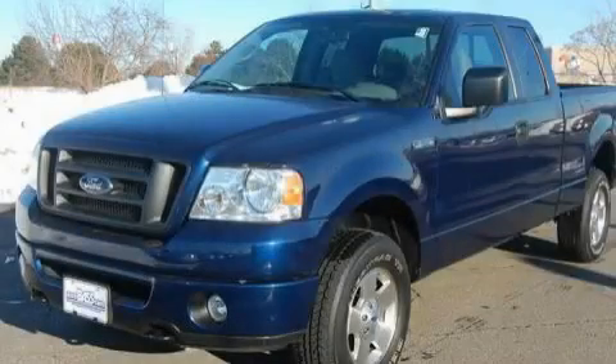This is a 2008 Ford F-150. It has what you need for work as well as what you want for play.